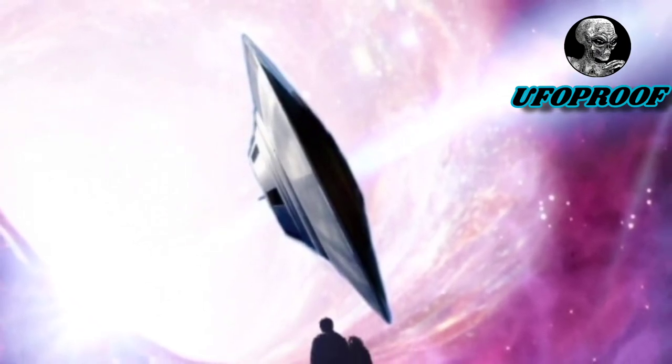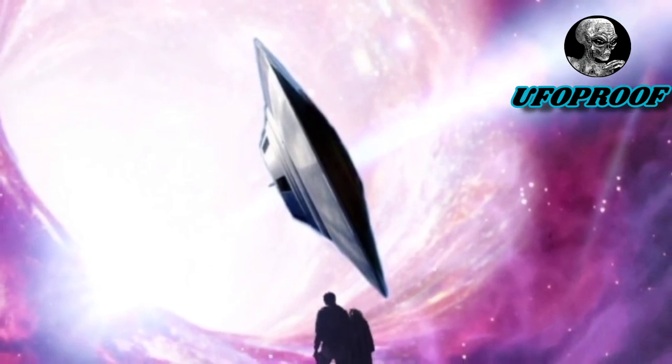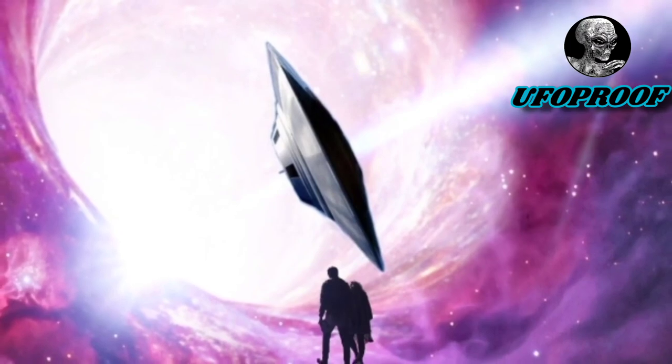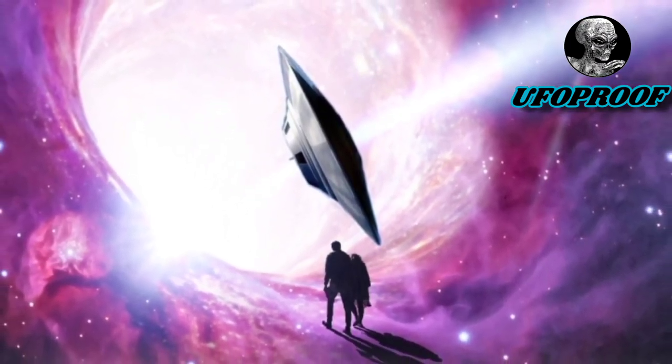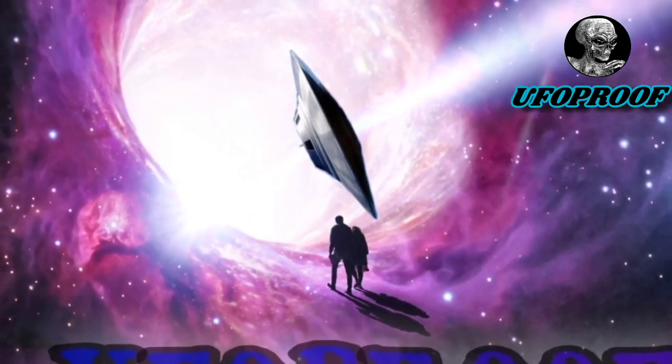What's up you guys, UFO Proof here. I know it's been a long time since I've posted a video and you guys are probably wondering where the hell I've been and what's been going on. I'm going to tell you in another episode, but for now let's just check out some kick-ass UFO videos that I got.